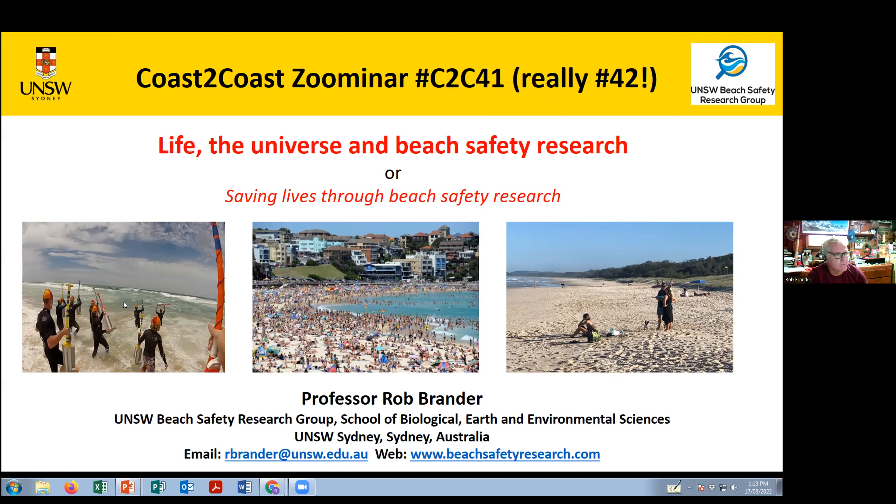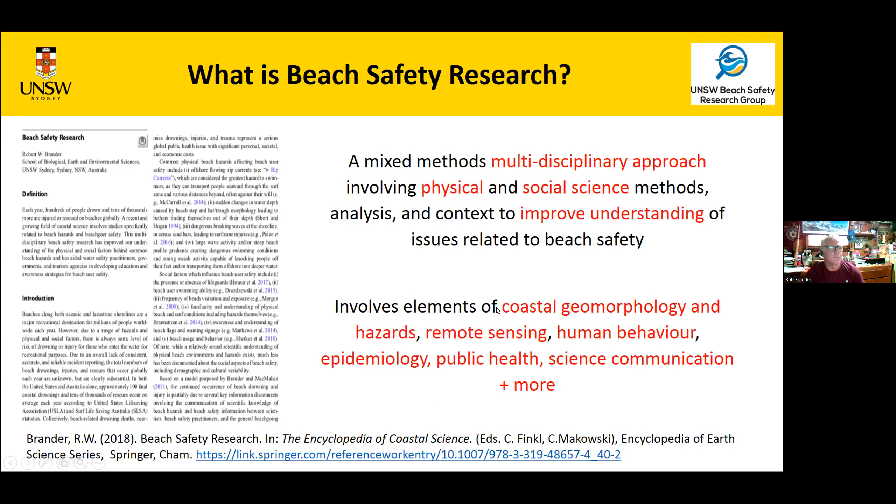I'm going to show how we can keep people safe from a science perspective. That involves physical measurements — this is actually from Jack's PhD field work — but you can also do it by talking to people and conducting surveys. I'll give an overview of beach safety research, how it's developed over time, and then give a few case study examples of recent projects.